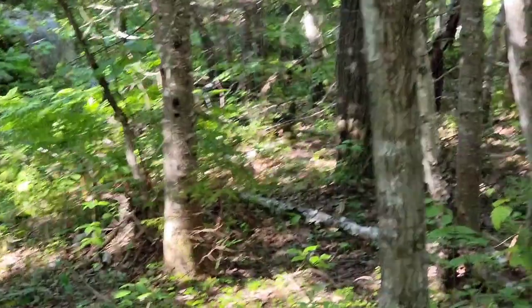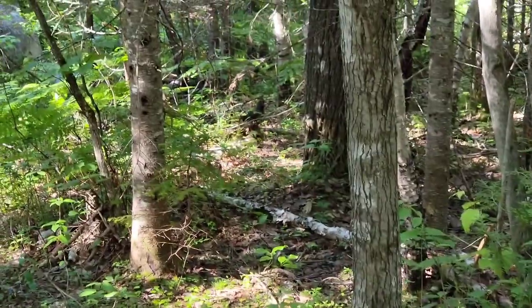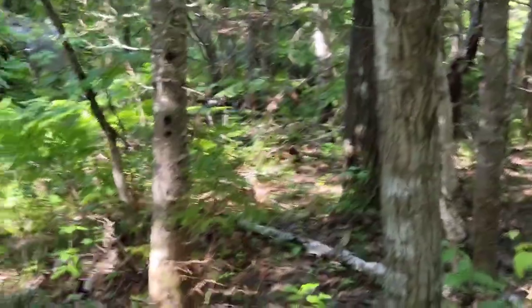You can kind of see it — the first animal on this trail. It's like a little grouse. I'll probably scare it as I walk up. Yeah, it's about as close as I could get.